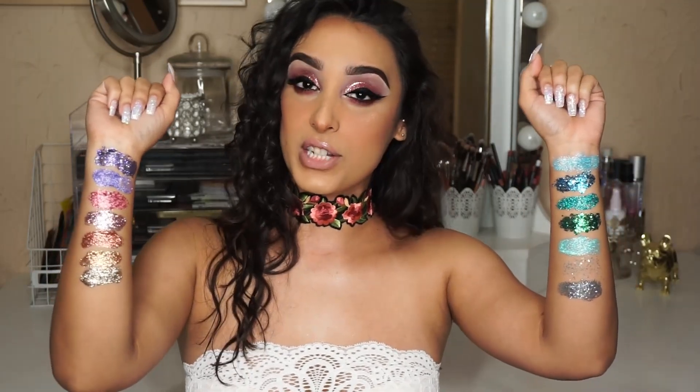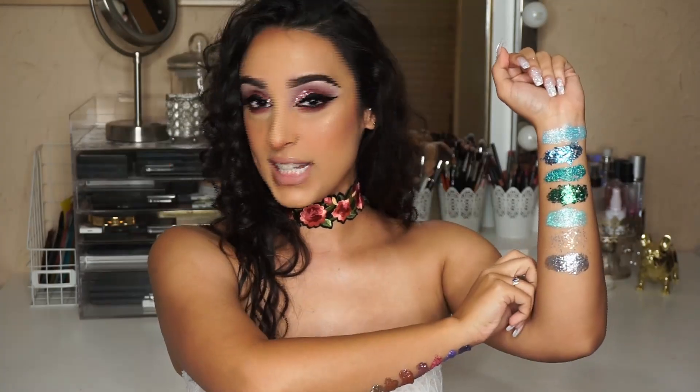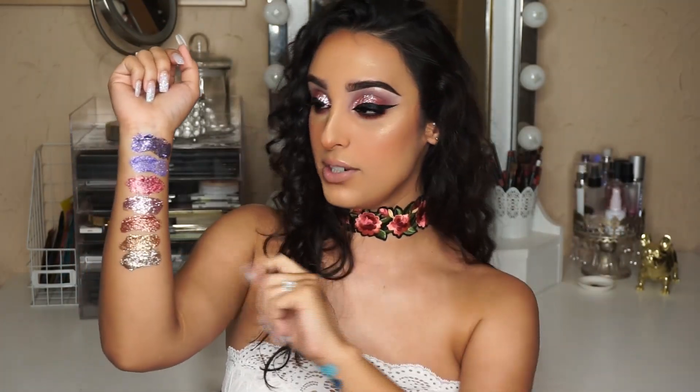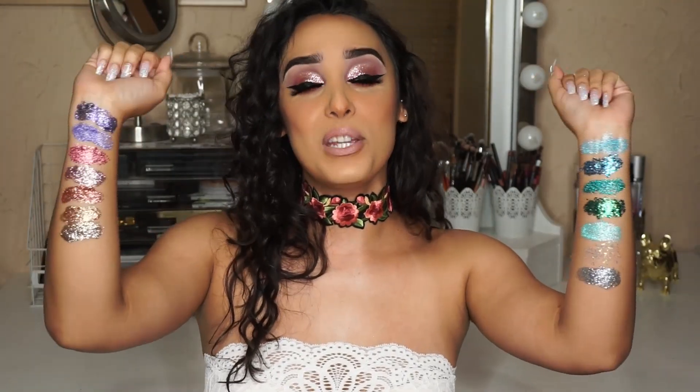Each shade retails for $8, but I do have bundles — bundles of two are $13 and bundles of three are $20. The bundles are: Silver Lining (Pegasus & Diamond City), Rose Colored Glasses (Hibiscus, XOXO & Rosé), Secret Garden (Triton, Empress & Mint Julep), All That Glitters Is Gold (Midas & Honeycomb), Sweet Dreams (Lion's Pride & Violet), and Under The Sea (Glass Slipper & Varadero).